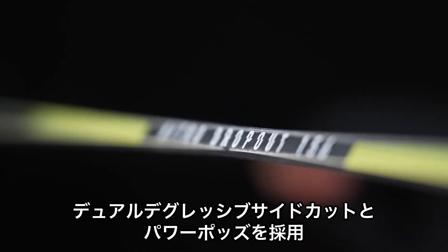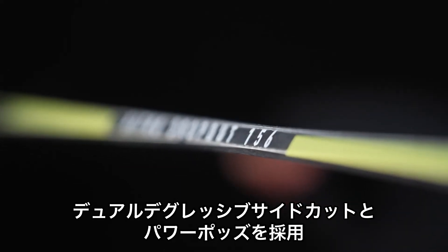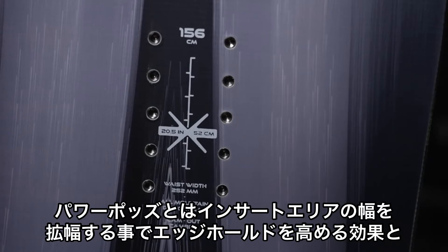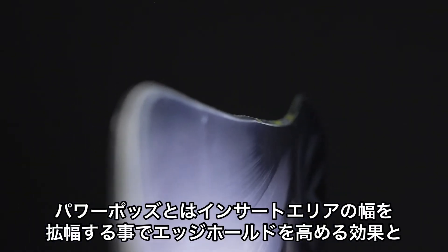It has a dual digressive sidecut paired with our power pods, which are the bumps by the binding insert packs. This is going to give you more grip in icy situations, and also allow you to lay into those Eurocarves at high and low speeds.